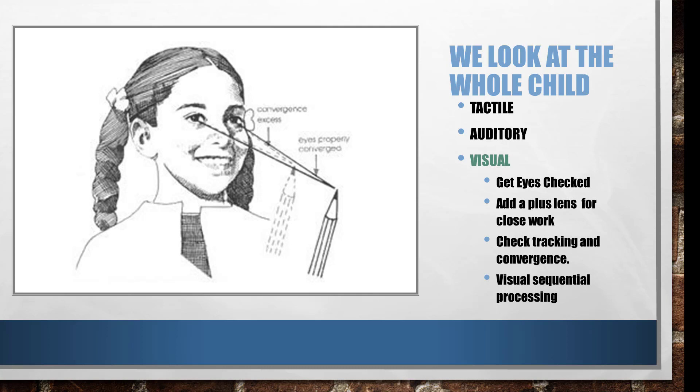Convergence means those eyes working together, putting the message from one eye directly on top of the other. If this is skewed and showing shadows of letters, it makes reading much more difficult. So the eyes need to see well, track well, and converge — working together from up close to far away.